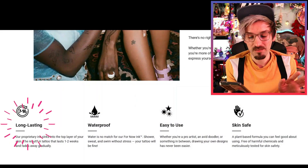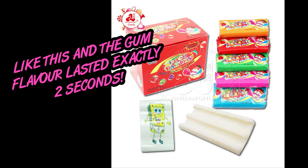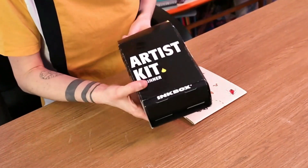Apparently these tattoos are long lasting, waterproof, easy to use, and skin safe! It looks pretty decent and like a lot of fun. I don't think I've ever had a temporary tattoo since I was a kid — you know the little ones you used to get in the bubblegum? Like the bubblegum was probably five pence and you got a temporary tattoo wrapped around it. But this is a very adult sophisticated kind of temporary tattoo, and I'm excited to get tatted — so let's open this up!